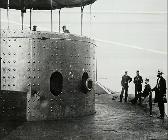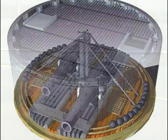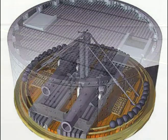The turret is a little over 20 feet in diameter and 9 feet high. It's 192 pieces of iron bolted and riveted together, 8 inches thick. They had a shutter that would close off one gun while they were loading the other, so they could never actually fire both guns at the same time.